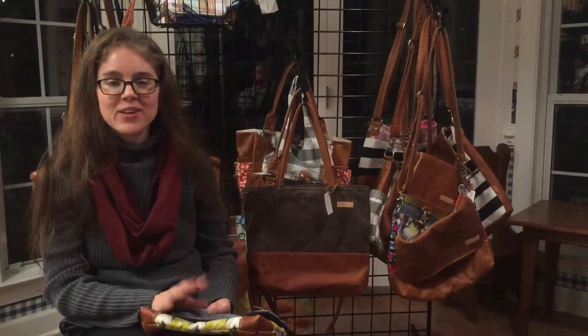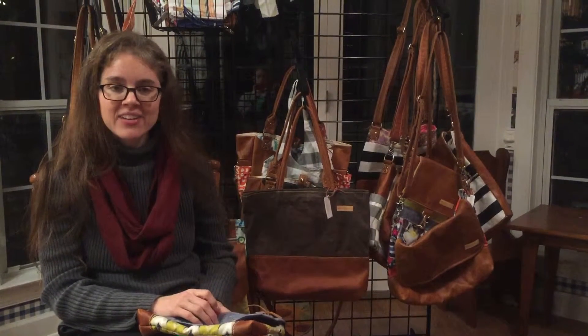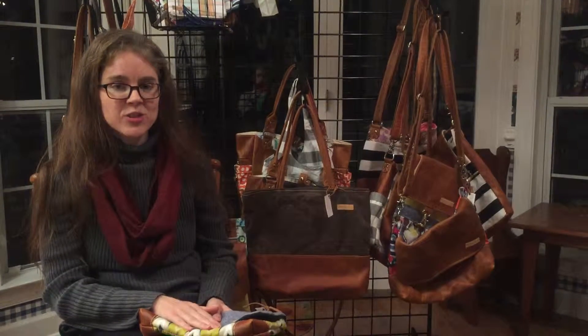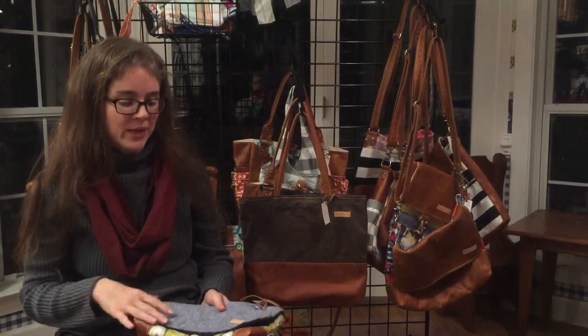Hi everyone, this is Ashley with Better Life Bags, and I am back to share with you a little group of bags that I like to categorize as the trendsetter. I think that these groups are really stylish yet functional for today's modern woman. They're sort of smaller bags, and I'll just jump right in.